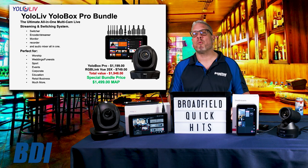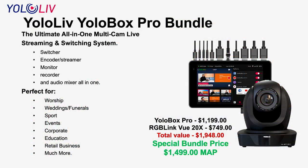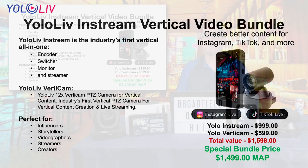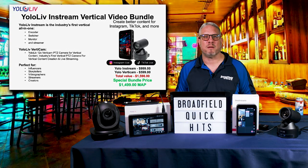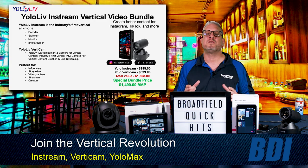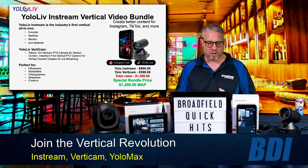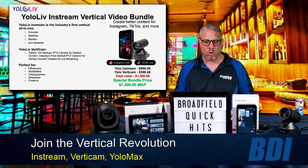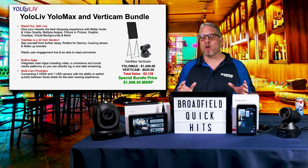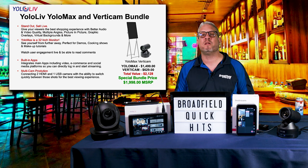The Yellow Botch Pro bundle is perfect for houses of worship, event videographers, sports, corporate video, education — anyone looking to get started in multi-camera video production for live video. The Yellow Live In-Stream is a perfect bundle for customers looking to get into vertical video: social media videos perfect for e-commerce, social media influencers, storytellers, streamers, and more. The Yellow Max is also available in a bundle with the same Yellow Live Verticam camera for under $2,000.